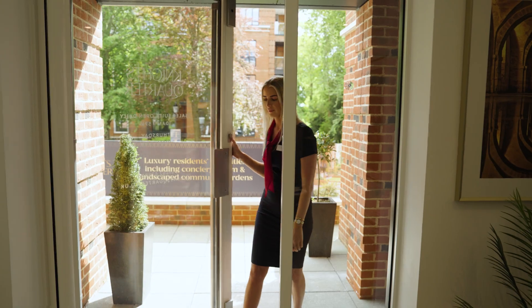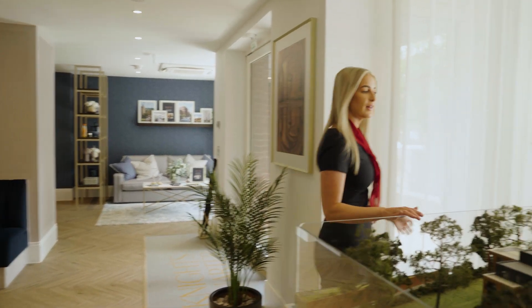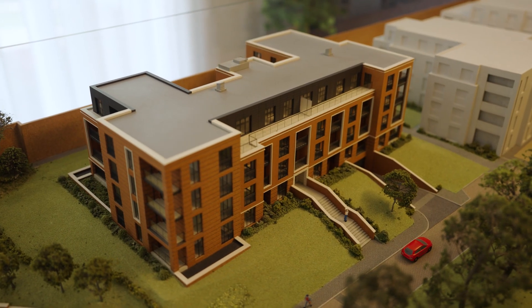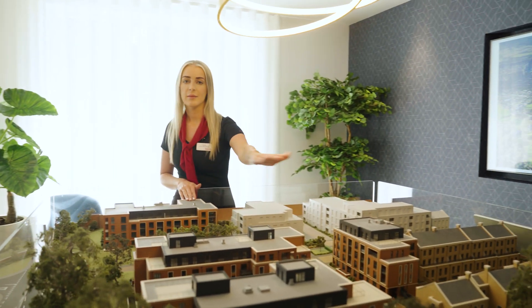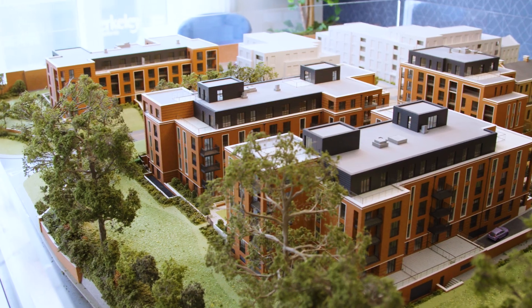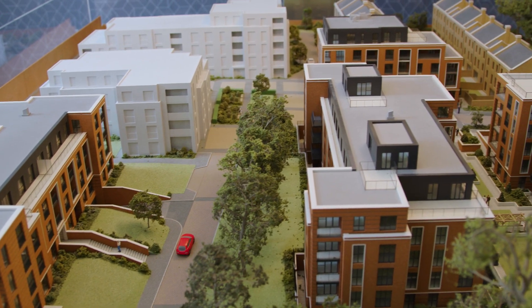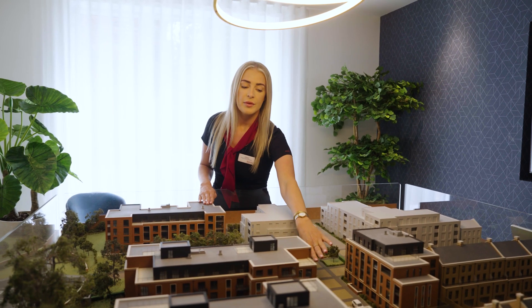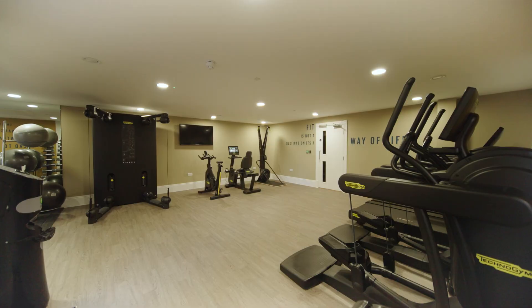Welcome to our marketing suite at Knight's Quarter. This is our development model. We are currently located in this building here. We have three further apartment buildings available, and they all benefit from underground car parking. The gym on the development is located in this section of the building here.